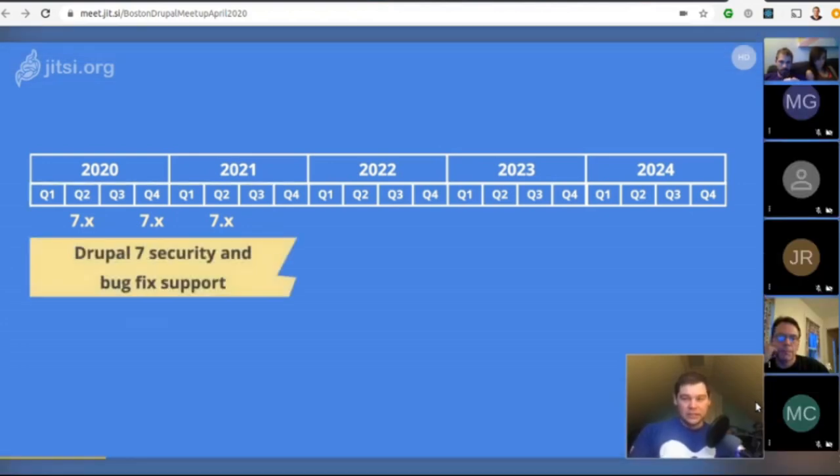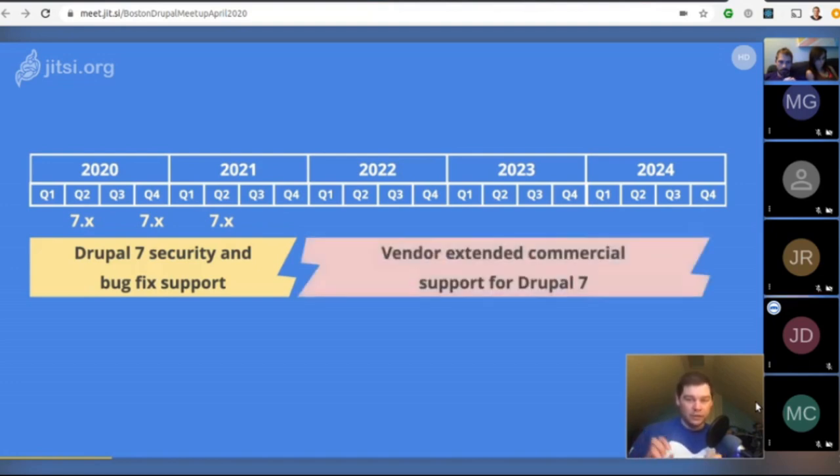If you need the content of your website to be up but not the interactive parts, you have the option to archive your Drupal 7 site. And starting in November of 2021, a commercial vendor extended supports program starts where you can have a contract with vendors to extend the support for Drupal 7 at least until November 2024.